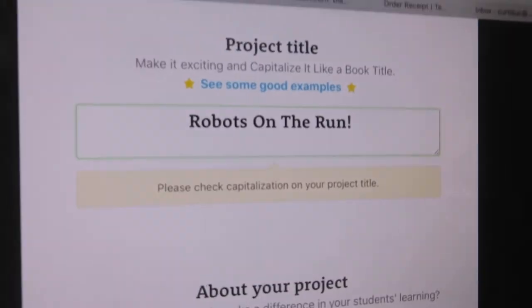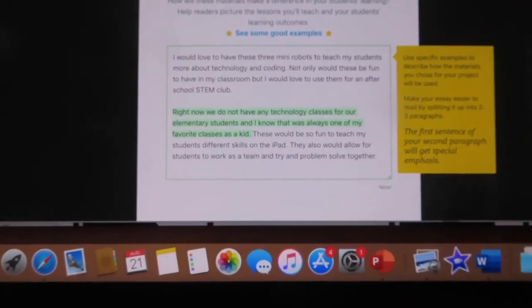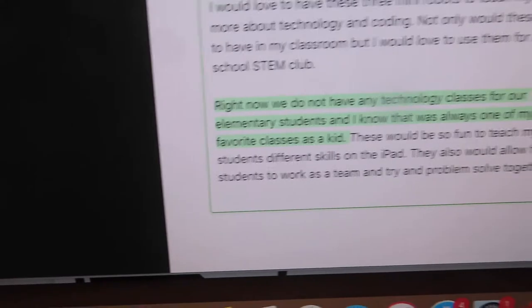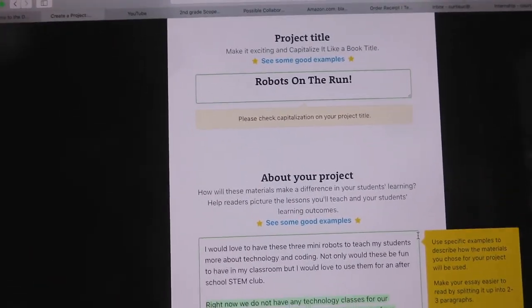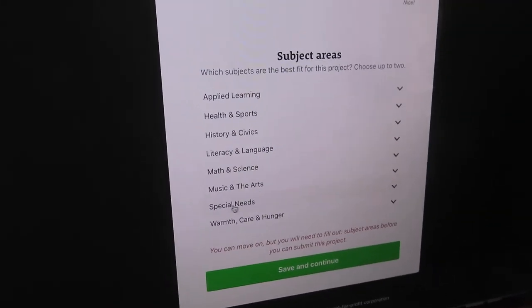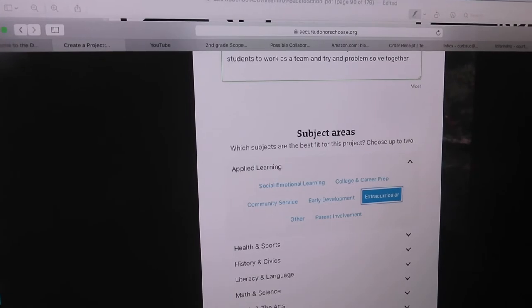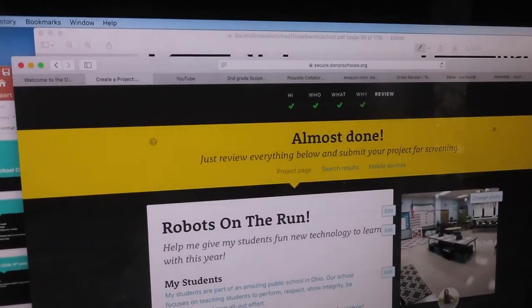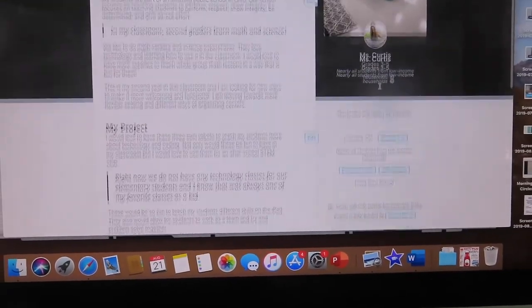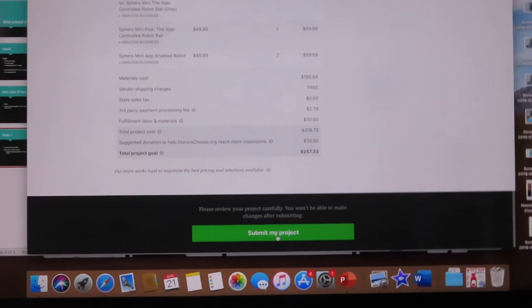I titled it 'Robots on the Run' and wrote that I'd love to have these not only in my classroom but also for STEM club — since we don't have technology as a special, this would be some of the only technology kids get during the day outside of Chromebooks. I categorized it under 'Extracurricular' since it's mostly for STEM club. Then it lays it all out showing what people would be buying.